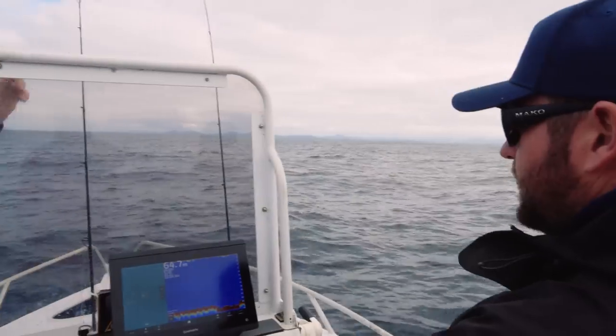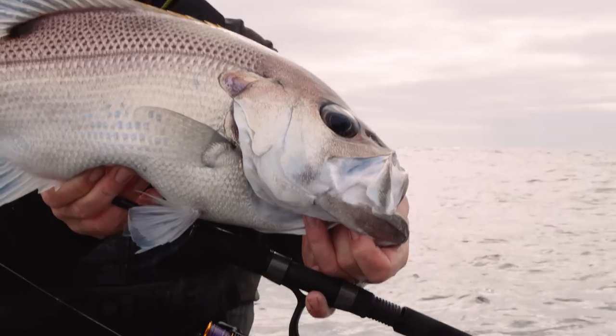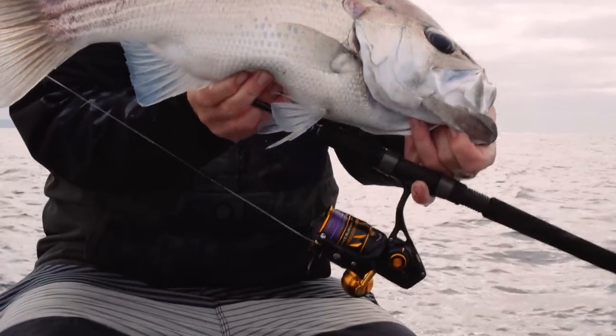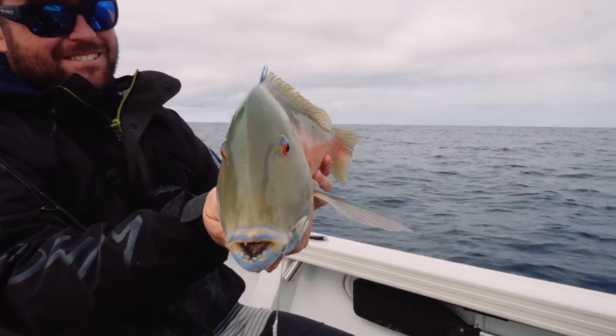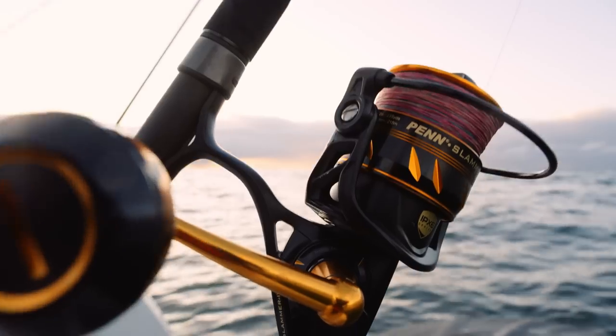Then we moved a bit wider chasing more bottom-dwelling fish like venus tusk fish and pearlies. Got one really nice pearly and a nice venus tusk fish too. These parrot fish or venus tusk fish are pretty much one of my favourite eating fish off this part of the coast — these and pearl perch are the best eating fish off these waters.